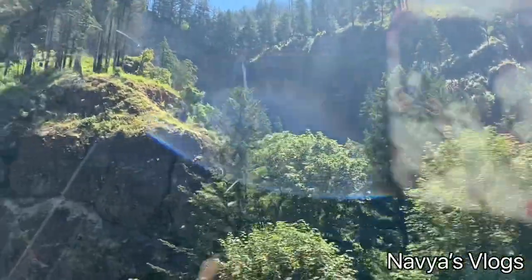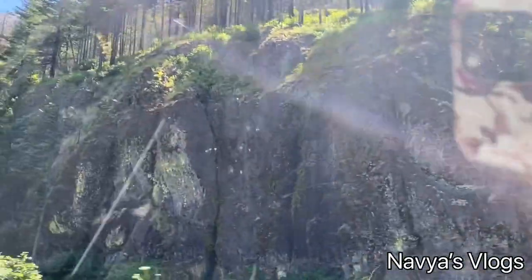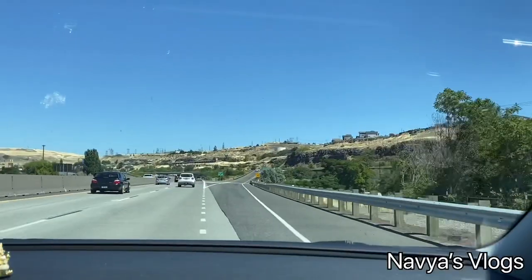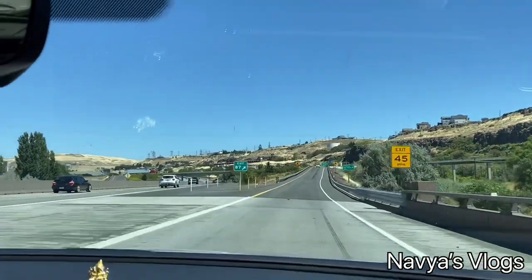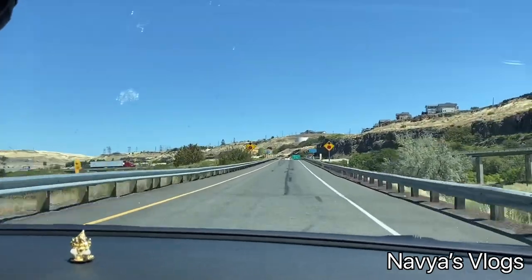Here we are near Multnomah Falls along the highway. After 1 hour and 30 minutes, we reached our exit 87 at the Dufur bend side. From here it is about 40 minutes to reach our destination.